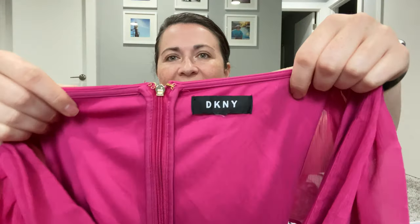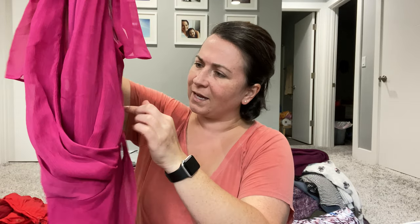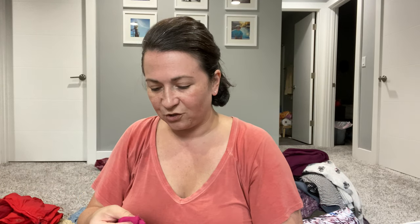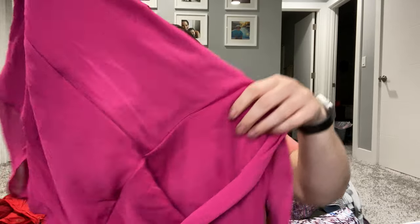This is a DKNY dress. I don't usually pick this up, but I thought it was in good condition — but now I'm seeing there's a tear here. A friend of mine does seamstress work a couple of days a week, so maybe I can have her fix this and then send it off to thredUP, which was my plan for it.